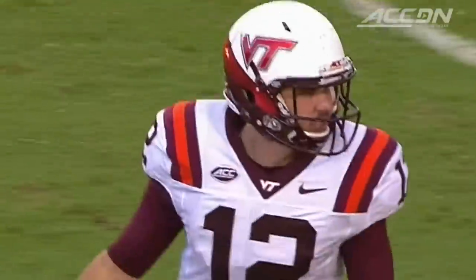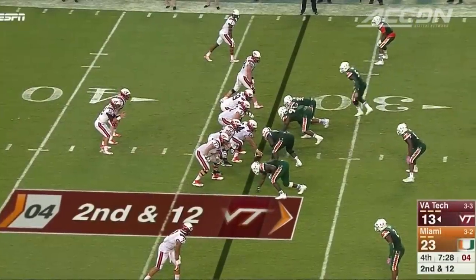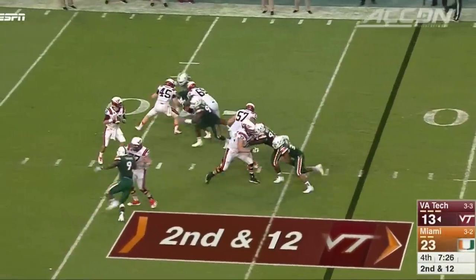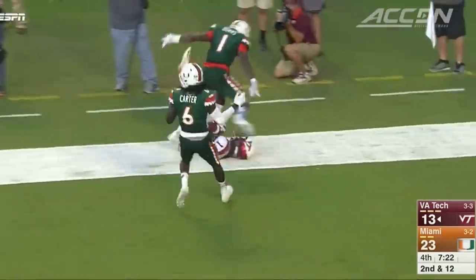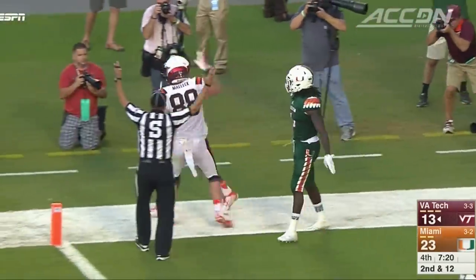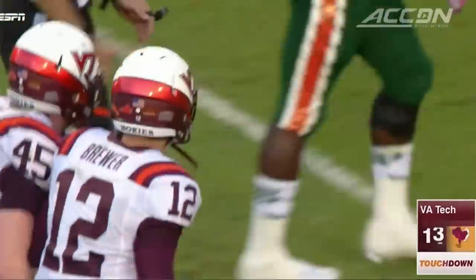Look who's in the game — Michael Brewer. He'd missed the last five games after a broken collarbone injury. Looking deep, Isaiah Ford at the goal line and in. Touchdown — he did get a foot inbounds. It's a three-point game, 23-20.